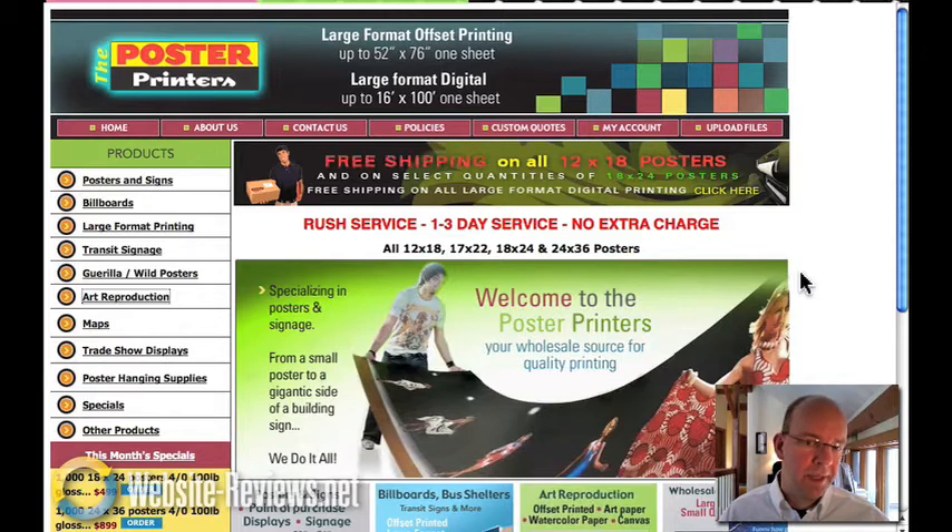One is you can't find this site in Google if you're looking for their services like posters, billboards, large format printing, transit, signage. And two, this website doesn't convert. I'm betting that people who are getting to the site are probably running away — they're not contacting the company.